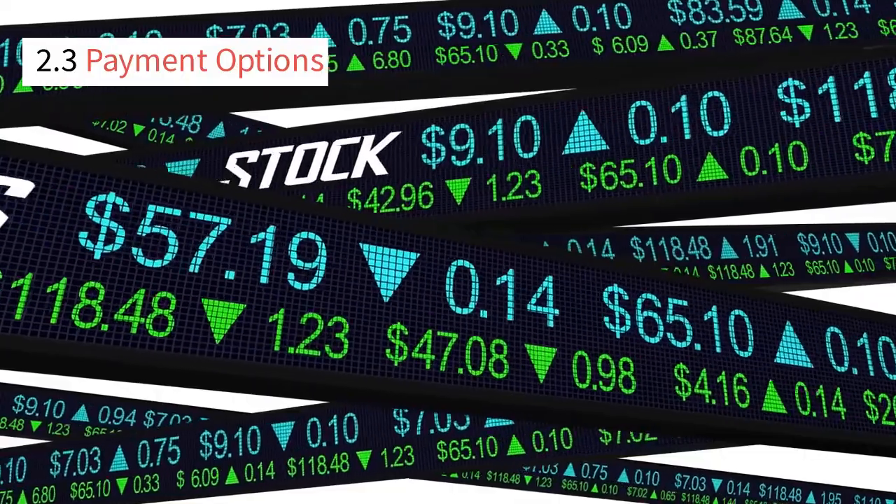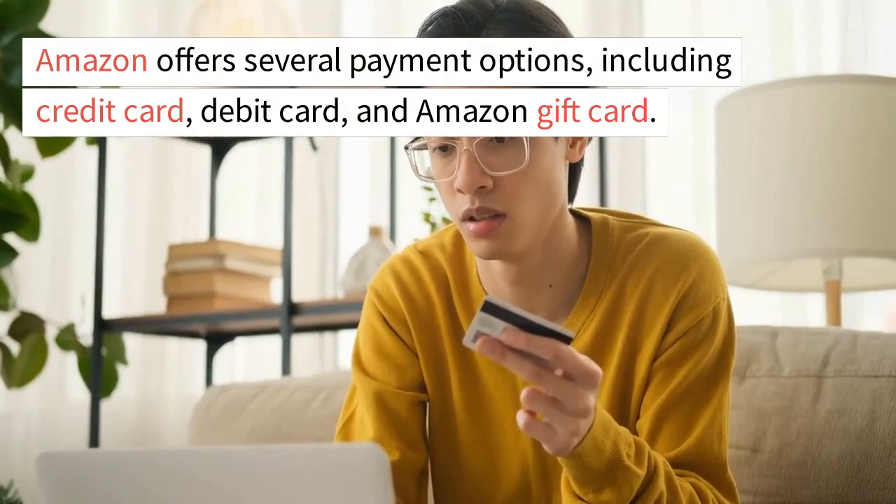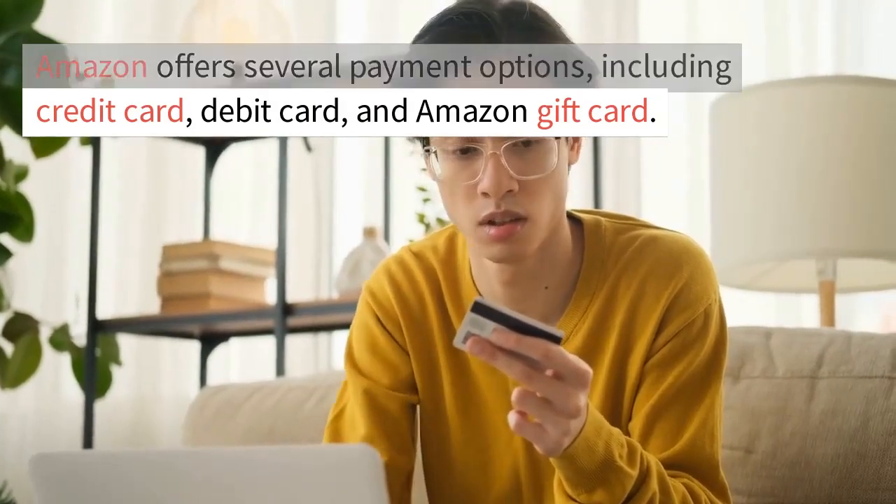2.3 Payment Options. Amazon offers several payment options, including credit card, debit card, and Amazon gift card.